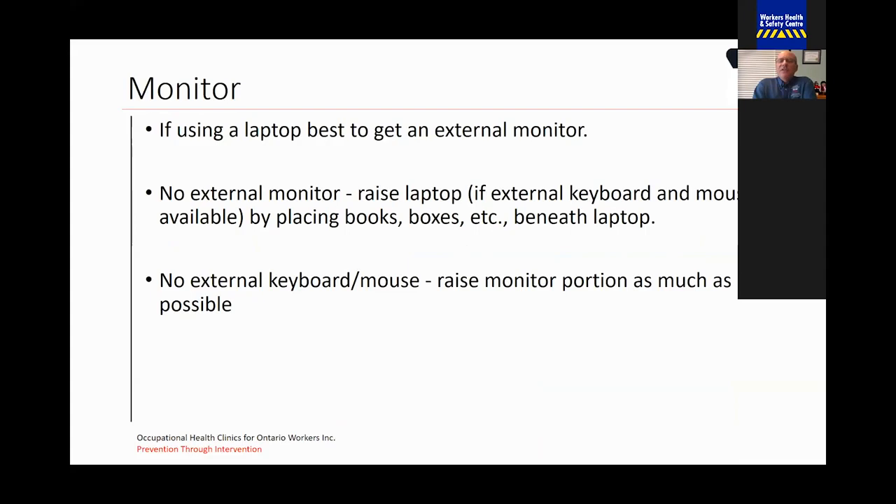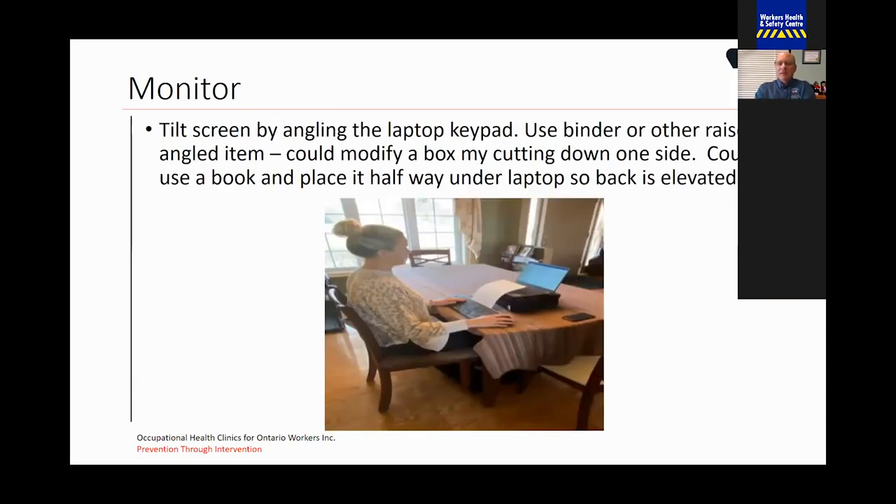For your monitor, if you're using a laptop, the ideal answer is to have an external monitor that's height-adjustable so you're getting it at the proper height. Ideally, the top of the monitor should be level with your seated eye height. If you don't have an external monitor, you can raise the laptop by placing a book or box underneath it to bring the laptop up so the top of the screen is at seated eye height. If there is no external keyboard or mouse, try to raise the monitor portion as much as possible while still allowing you to keep a neutral wrist posture when typing. You can tilt your screen by angling the laptop, or use a binder to bring the screen height up, or modify a box by cutting down one side and placing it halfway under the laptop so the back is elevated.